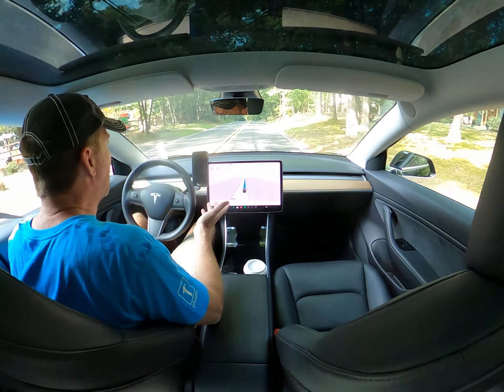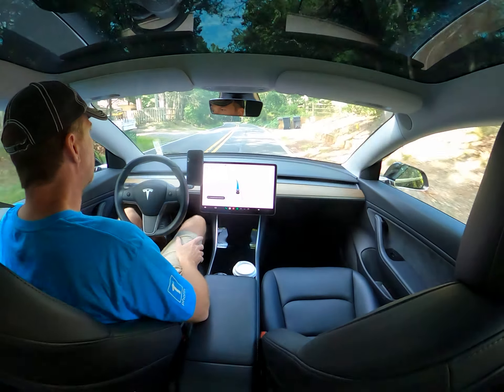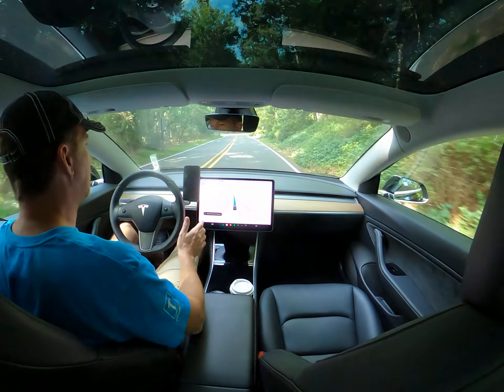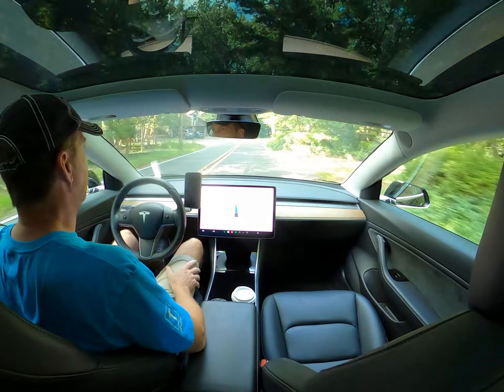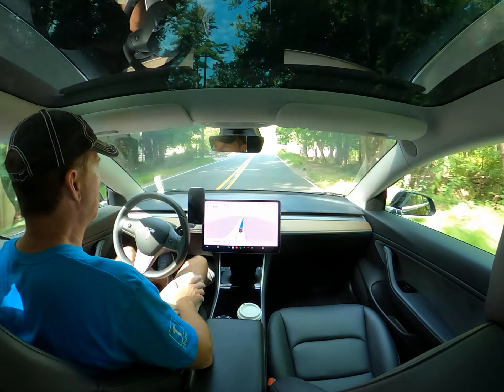If you want to see more, please check out my channel and subscribe. There's lots of other videos of good and bad things of self-driving. I definitely share the positive and the negative, so you can see all of that on my channel.